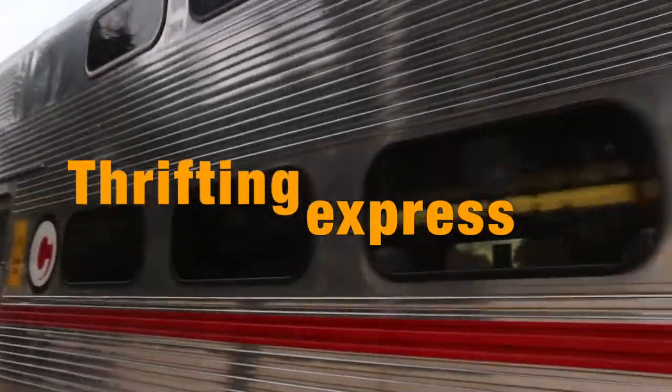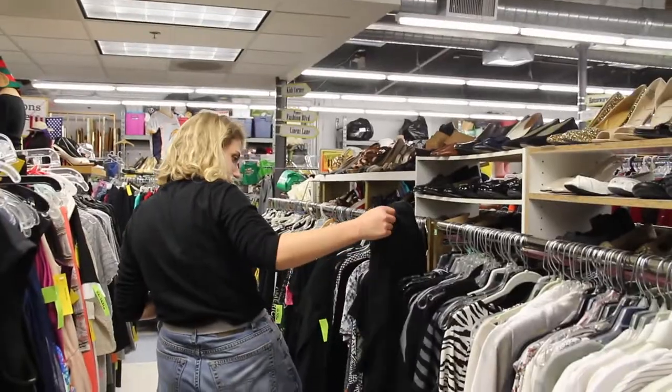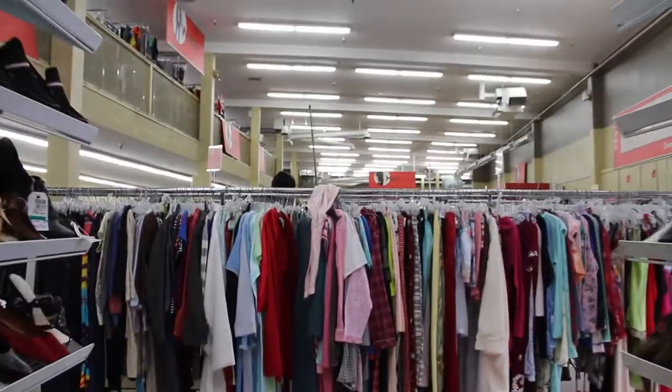Today we are embarking on what we like to call the thrifting express. In this video we are going to be showing you where to thrift near Palo Alto, give our top seven tips on how to thrift, and what we got while thrifting.